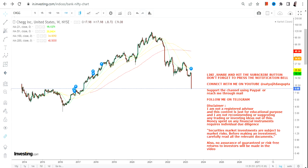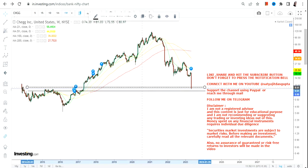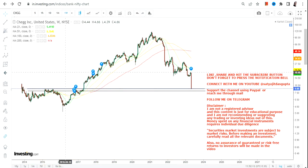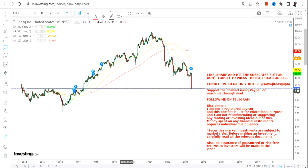Hello friends, welcome to my channel. In this video we are going to discuss how Chegg Inc. has been falling. The recent fall — in a single move — has literally made the overall price trend vulnerable, and it is just hanging by a very thin support. If this does not work out, it is ready for some more downside.